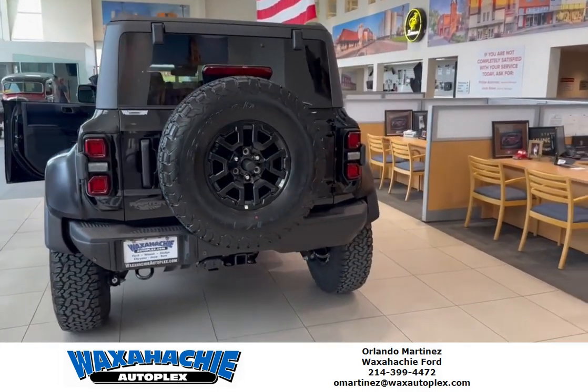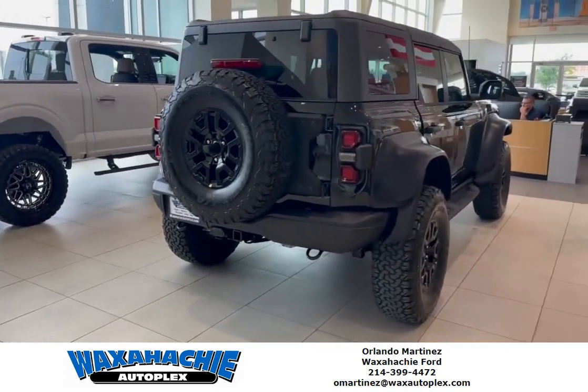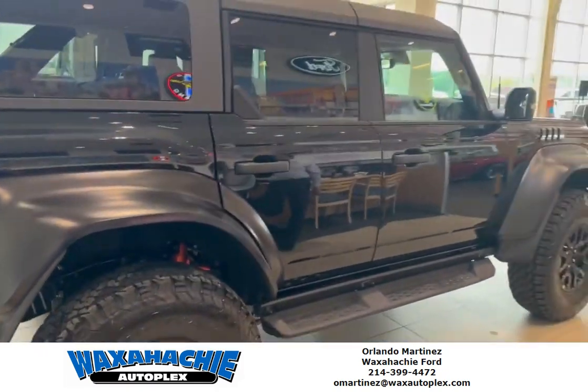Give me a call at 214-399-4472 and we can put this beautiful Raptor Bronco on your driveway. Give me a call, 214-399-4472.